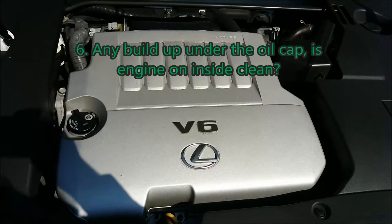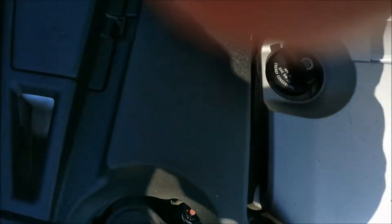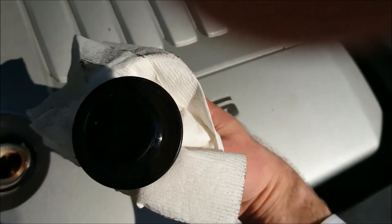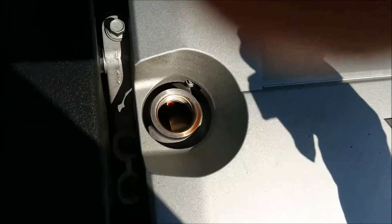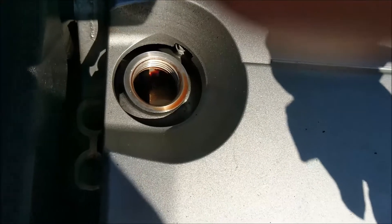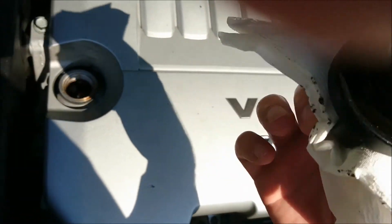Sixth thing: pull the oil cap, because the oil cap will tell you a lot about how the car was maintained. Inside the cap there should not be any buildup. If there is buildup — you usually see markings or deposits — you know the car was not maintained well. Inside the engine should be clean; if the engine is clean it means oils were changed on a regular basis.